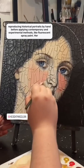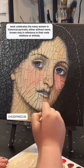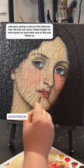Her work celebrates the many women in historical portraits either without name, known only in reference to their male relations, or entirely unknown, giving a voice to the silenced.